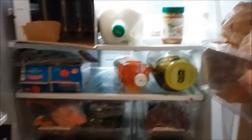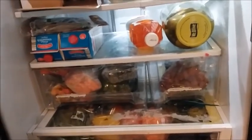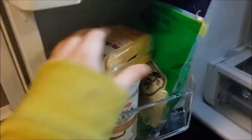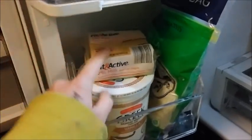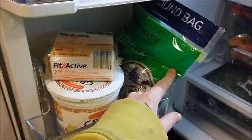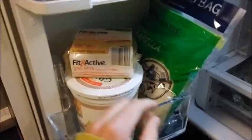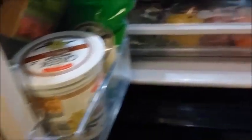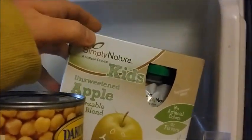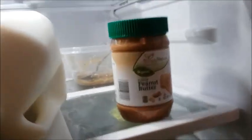Next, I'm going to open up my refrigerator. Some of this stuff is not mine or was from a previous purchase. I got this Fit and Active 2% American Singles Cheese, some Mozzarella Cheese — they had an organic kind but I didn't end up getting it. And I got this Greek Vanilla Yogurt, a big tub of it. For my son, some Simply Nature Kids Unsweetened Apple Squeezables.